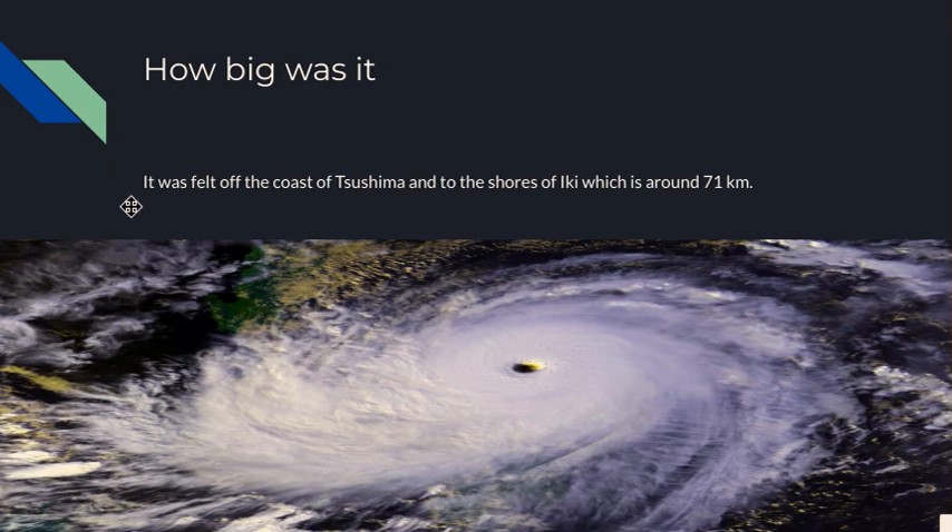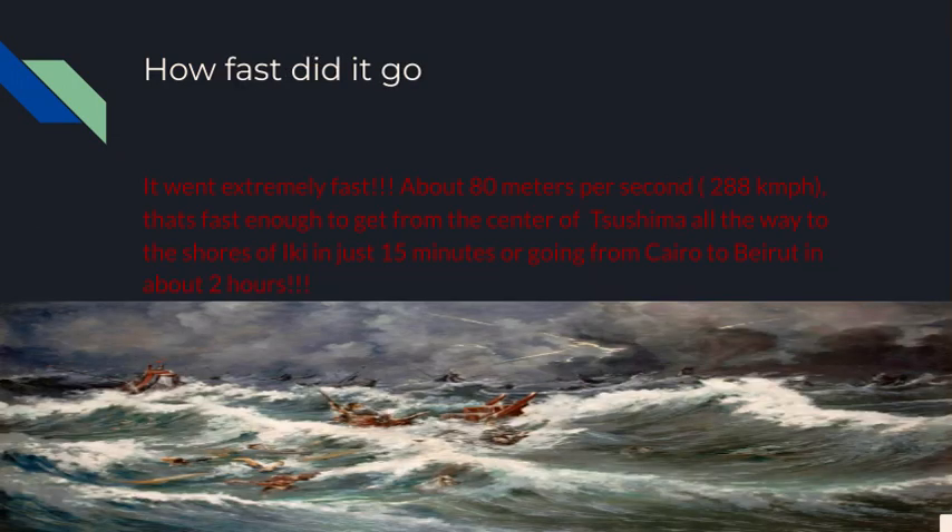How big was it? It was felt off the coast of Tsushima and to the shores of Iki, which is around 68 to 71 kilometers. How fast did it go? It went extremely fast — about 80 meters per second, or 288 kilometers per hour. That's fast enough to get from the center of Tsushima all the way to the shores of Iki in just 15 minutes, or going from Cairo to Beirut in about two hours.